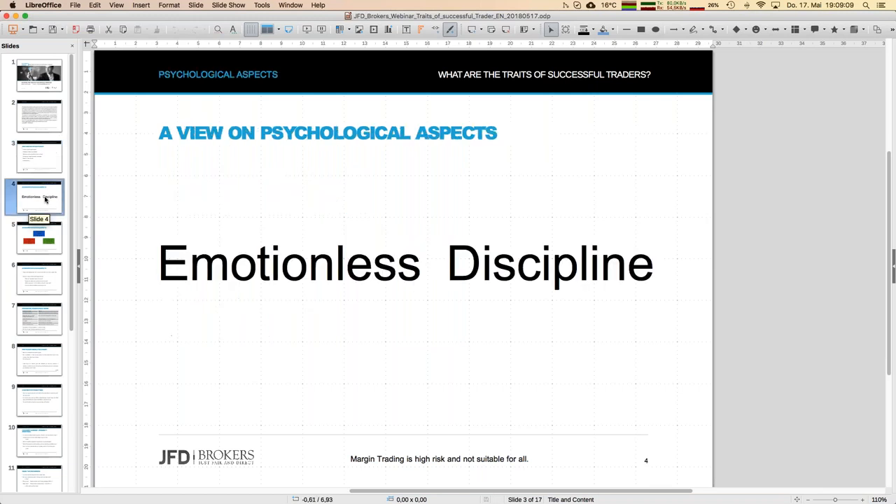Starting with psychological aspects of trading — there's already one chart enough to tell you more or less everything. I call it 'emotionless discipline.' That's quite important in both aspects: emotionless, because we don't let our emotions drive trading decisions — a trade is a trade and nothing else — and we need to be extremely disciplined. Only if we have a strict plan for everything we are doing can we deal better with the psychological aspects of trading.